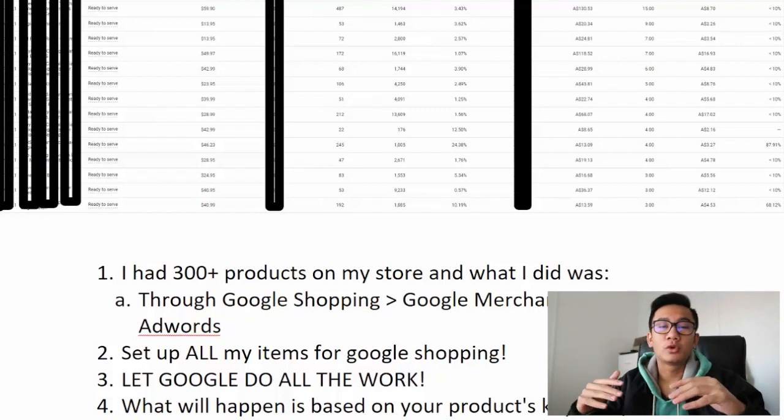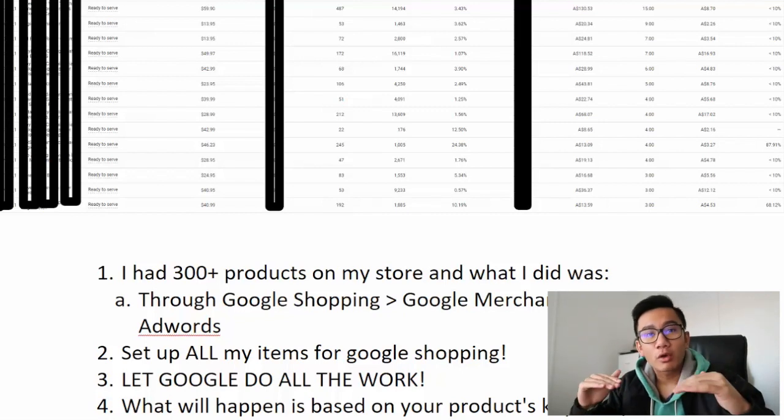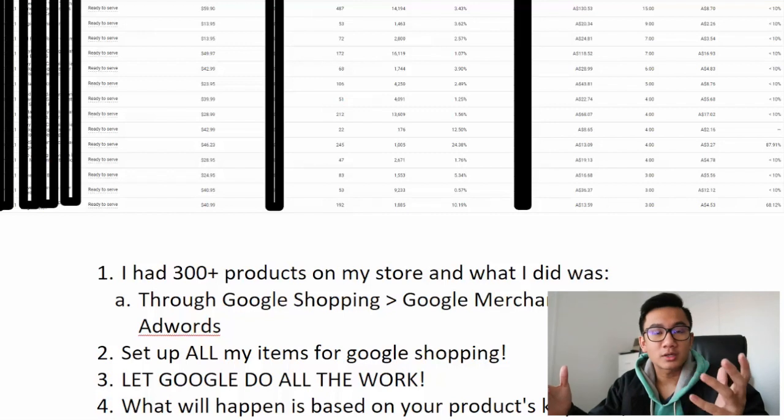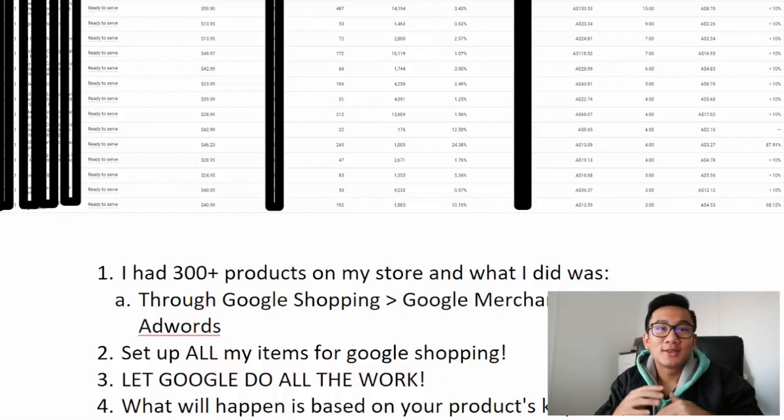A lot of people right now are putting up items one at a time and testing like it's Facebook — product by product — but that's not time efficient. What I've done is set up and allowed Google to advertise all my items. If a product was unprofitable I'd kill it, and I'd be left with the best of the best — roughly 10% of 300 products, so about 30 items, would actually be profitable and scalable.